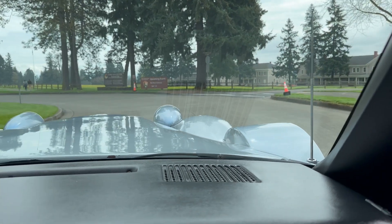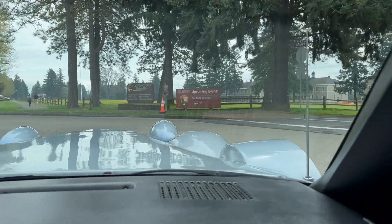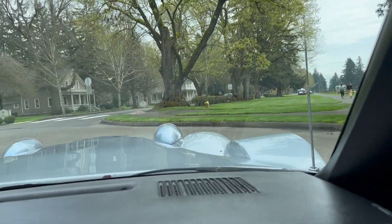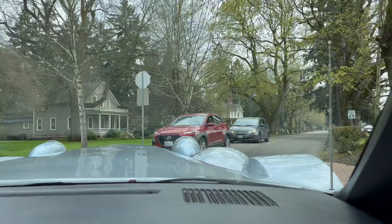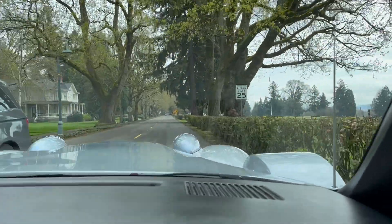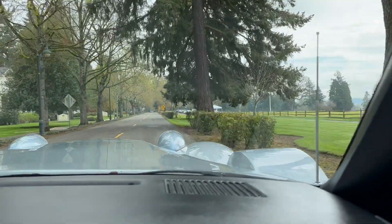We are over at Fort Vancouver riding in a 1989 Phantom, and it has tilt, cruise, windows, locks, air.